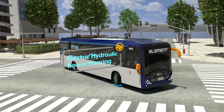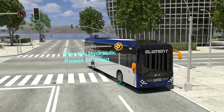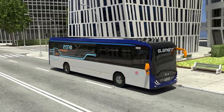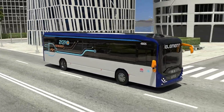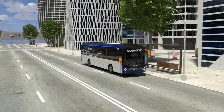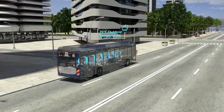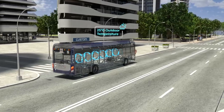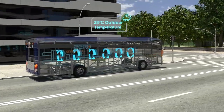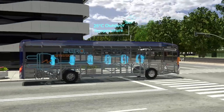The Element's electric over hydraulic power steering is dynamic and responsive to the driver's needs. Air conditioning is one of the largest consumers of energy on buses. The main cabin air conditioning is programmed to automatically sense temperatures throughout the saloon via several motion detectors.